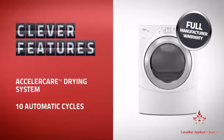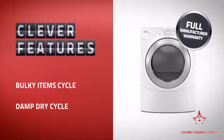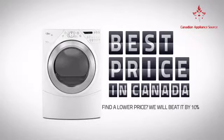With plenty of clever features that care for your laundry while making your work easier, plus a reliable manufacturer warranty, it's the optimal choice for many customers. Why buy your dryer at retail prices when you can get it at the best price in Canada?